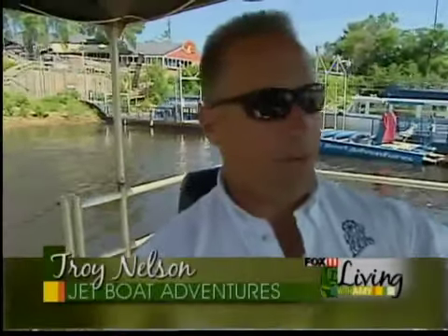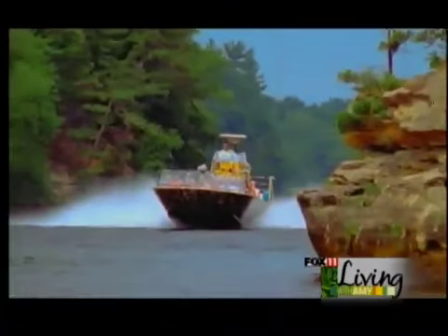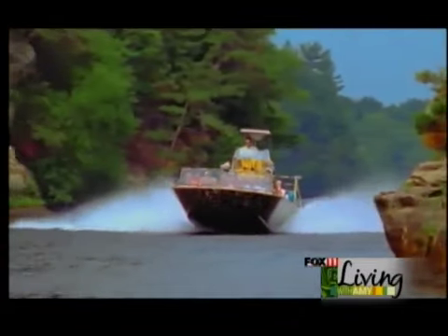The boat itself is made in Gold Beach, Oregon. It's 32 feet long, 12 feet wide. It's powered by twin 496 Chevy big block V8s and generates around 900 horsepower.